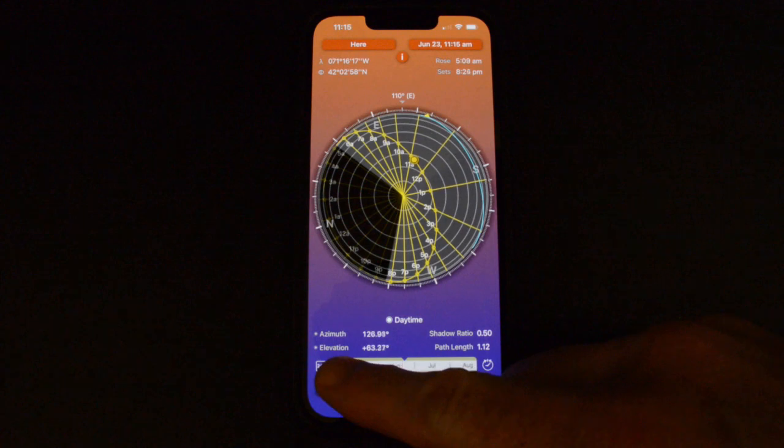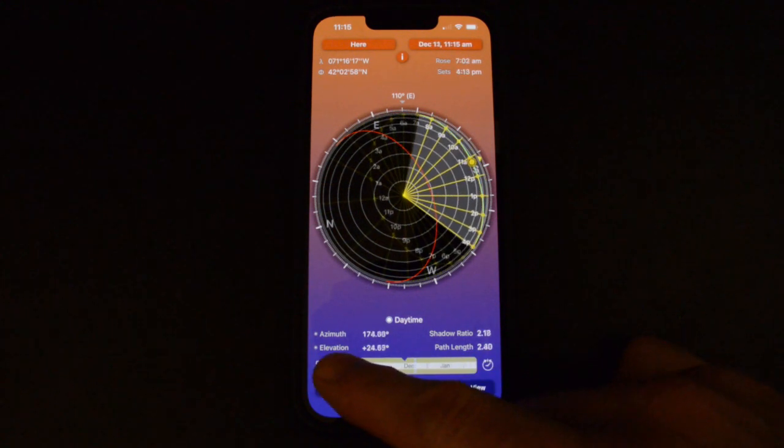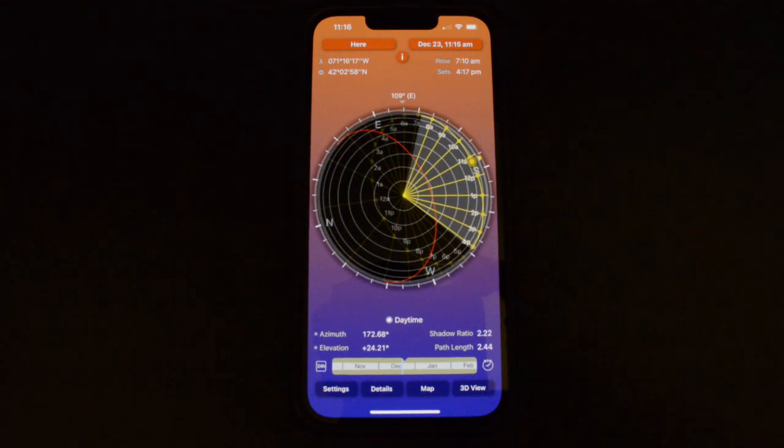This really helps us see what angles are generated from these stone structures toward any one of these events. Moving to the summer solstice — sunrise, sunset — same thing for the fall equinox and the winter solstice. This is what I use when I'm studying the individual structures and seeing if they have an orientation to any of these solar events. It's available on the iOS and Android app stores.